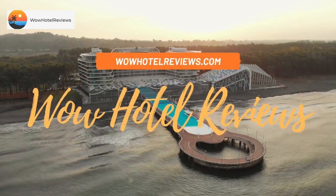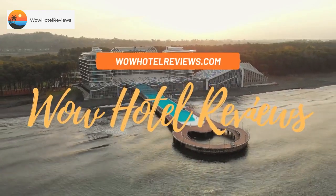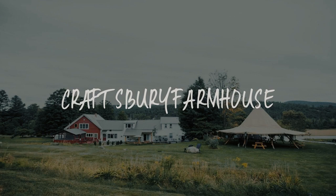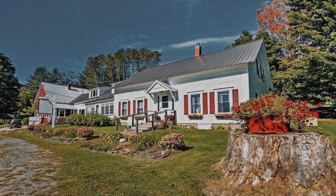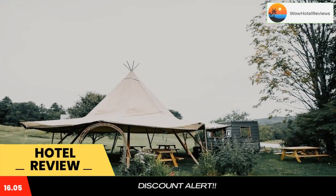Hello guys. Welcome to Wow Hotel Reviews. Today I am reviewing Craftsbury Farmhouse. It's a 5-star hotel. Please use our booking.com link in the description to book the hotel and get good pricing.